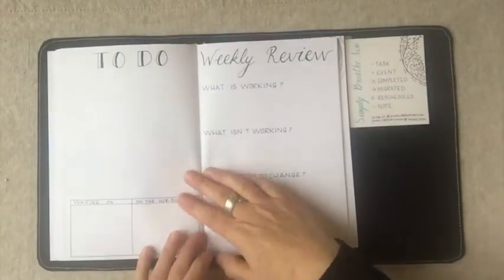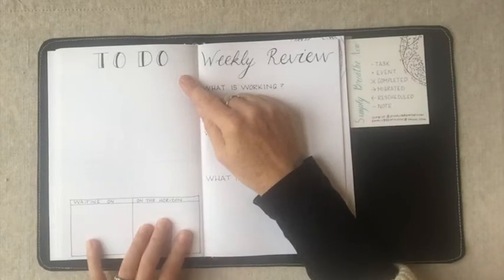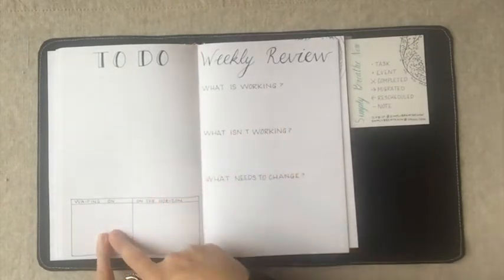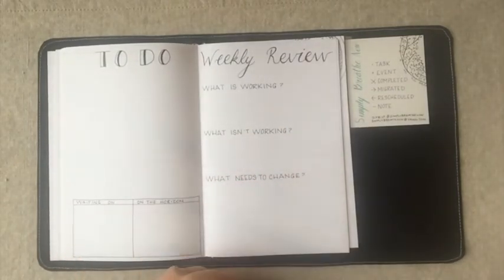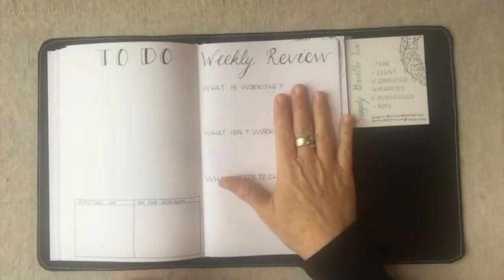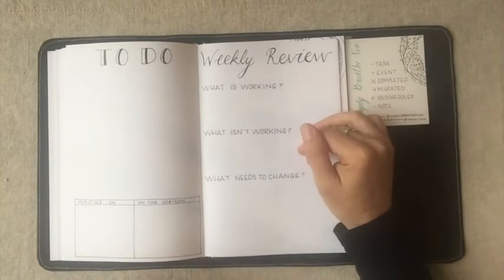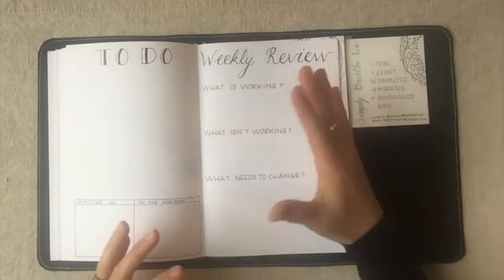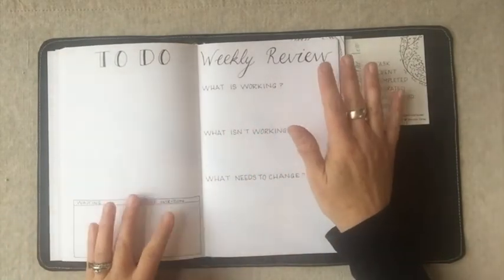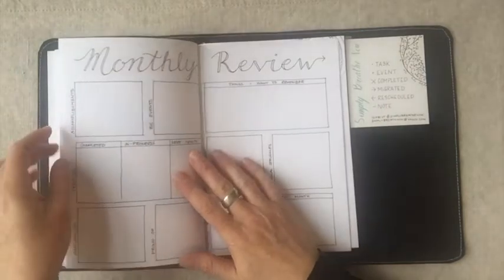There are five of those weekly spreads, and right after them there are all the to-do lists. You also have your 'waiting on' list — things like orders or people to get back to you — and your 'on horizon' list, which is anything in the future that doesn't fall within this month but you want to keep in mind. There's also a weekly review with every week: what is working, what isn't working, what needs to change. Some people use it for the journal, some for life in general, or a combination.